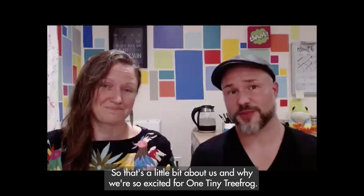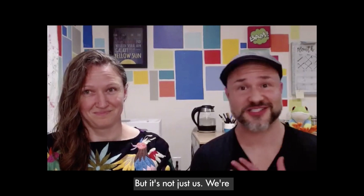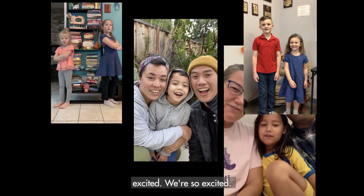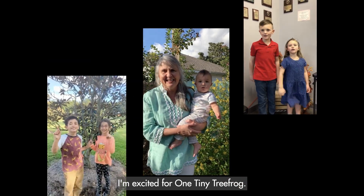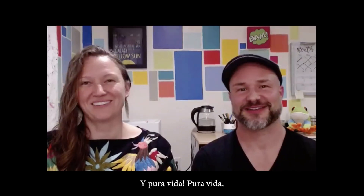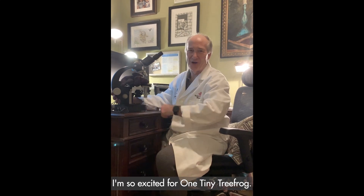So that's a little bit about us and why we're so excited for One Tiny Tree Frog. We hope you're excited too!